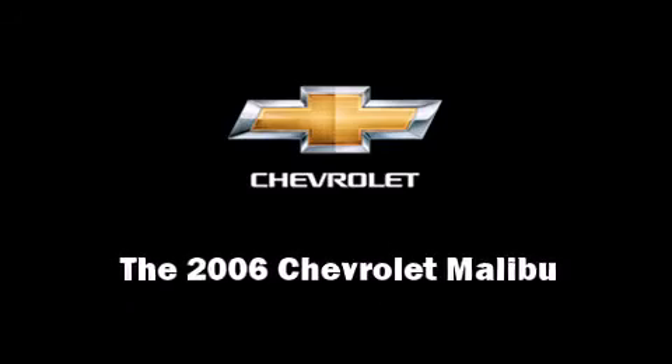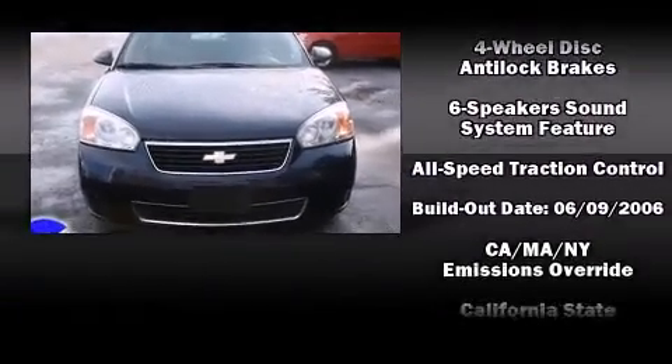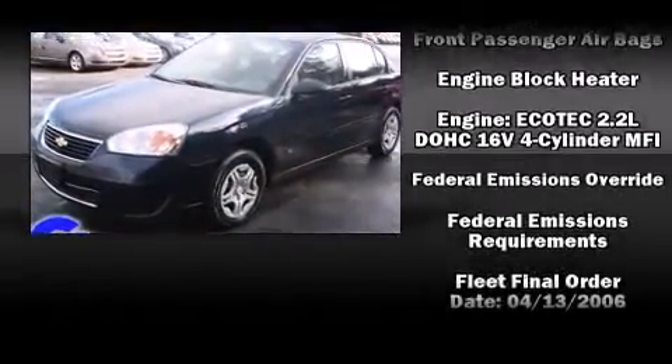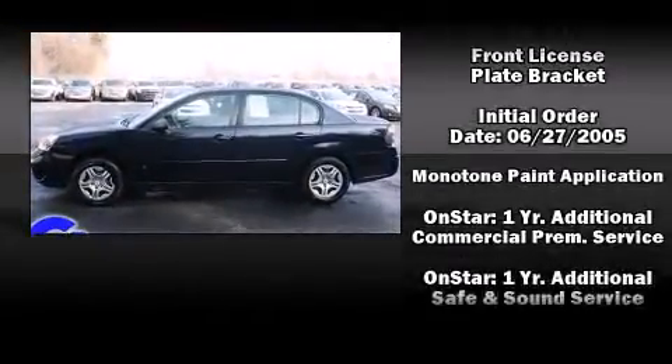Introducing the 2006 Chevrolet Malibu. This four-door, five-passenger sedan provides exceptional value. Smooth gear shifts are achieved thanks to the 2.2-liter four-cylinder engine, providing a spirited yet composed ride and drive.